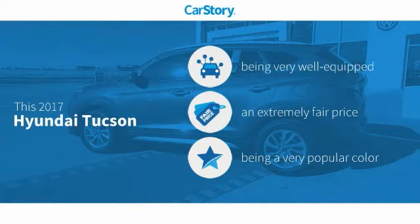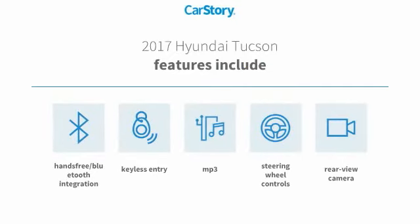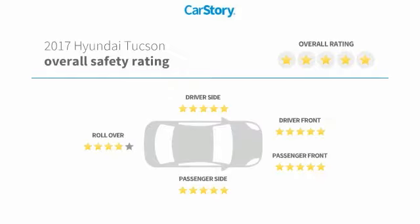This vehicle is well-equipped with popular features at a fair price. Features include keyless entry, rear view camera, steering wheel controls, MP3, hands-free Bluetooth integration, and it has been listed as an IIHS top safety pick with these ratings.